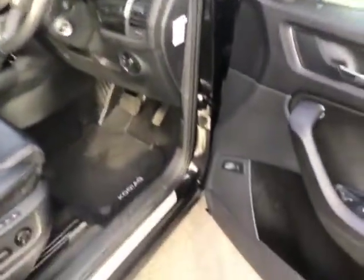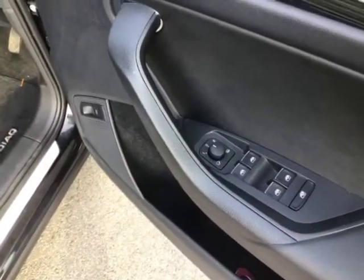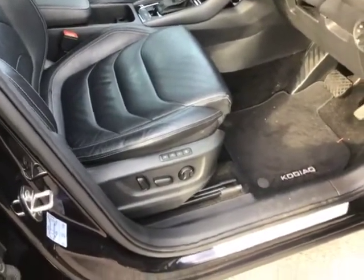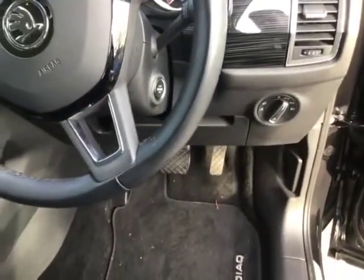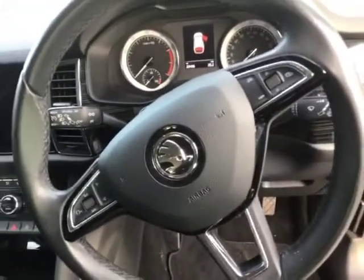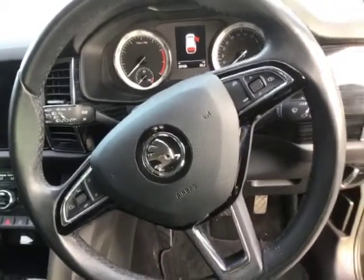Inside, you've got your electronic boot release button just down there, folding and heated electronically adjustable wing mirrors, full electric windows, and the electrically adjustable driver's seat with memory function. You've got automatic lights, a start engine button, and the exact mileage on the dashboard is 22,436 — really quite low mileage for this kind of car.